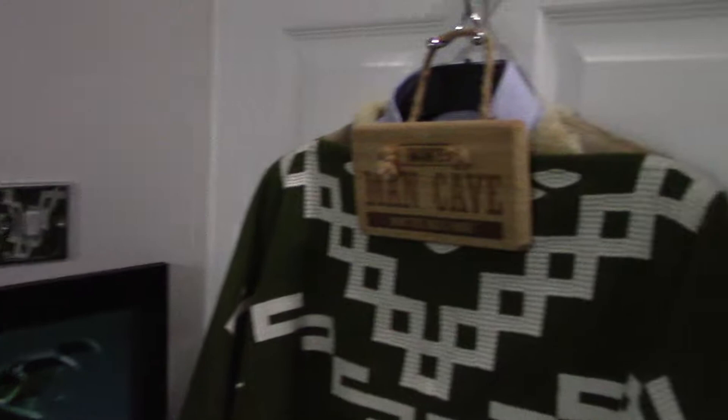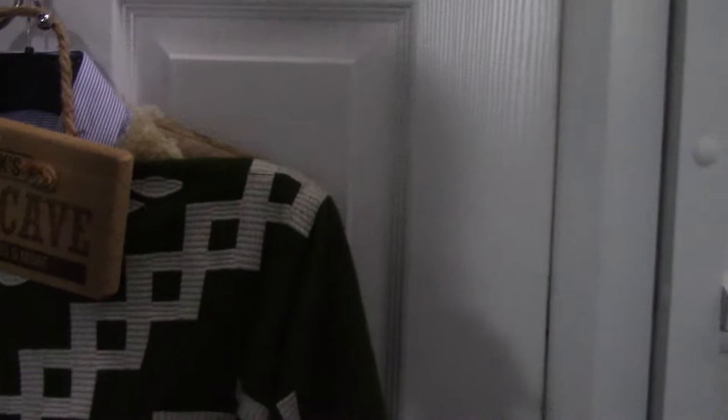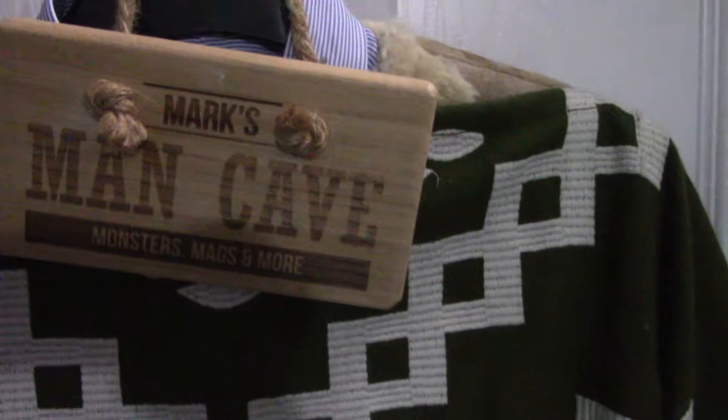And there's my Clint Eastwood replica poncho — I even have the sheepskin bodice underneath, and shirt. You can see it at the top there. And a sign that my daughter had made for me: Mark's Man Cave — Monsters, Mags and More.